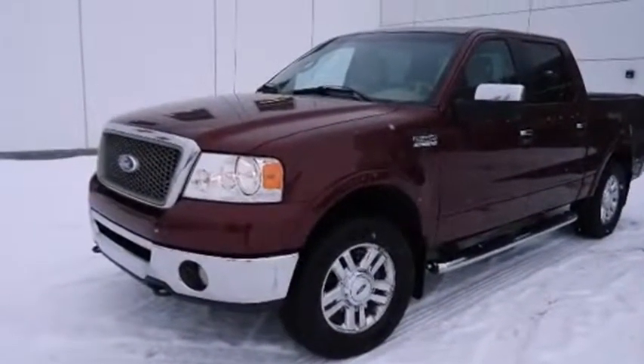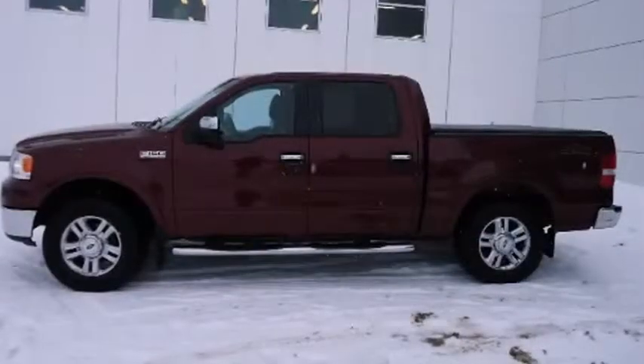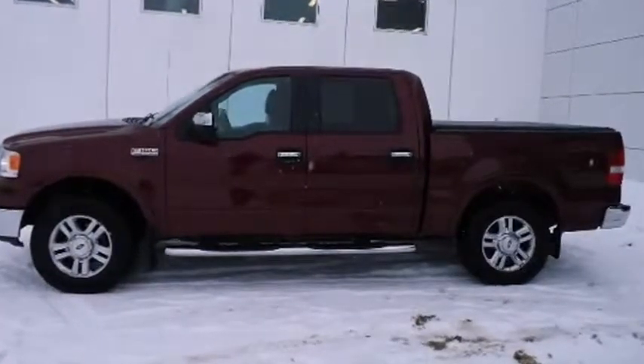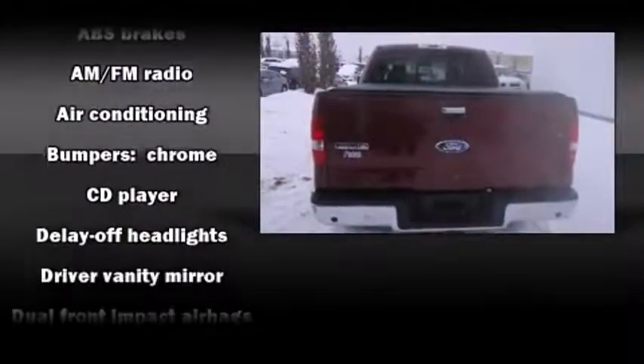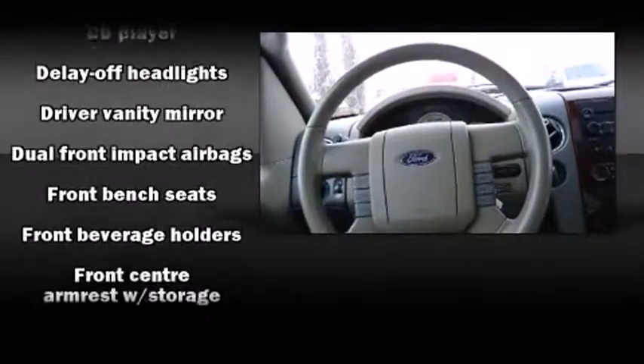It's equipped with tons of terrific amenities, but it won't break your budget, such as remote keyless entry, one-touch window functionality, a rear step bumper, an outside temperature display, and more.